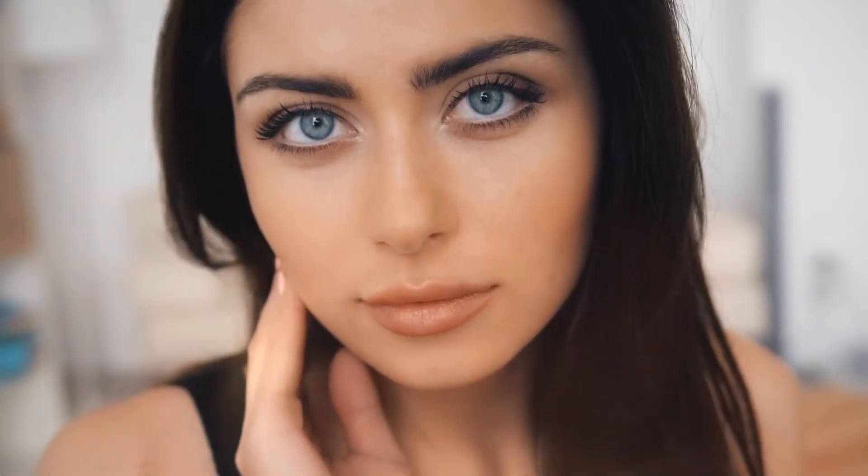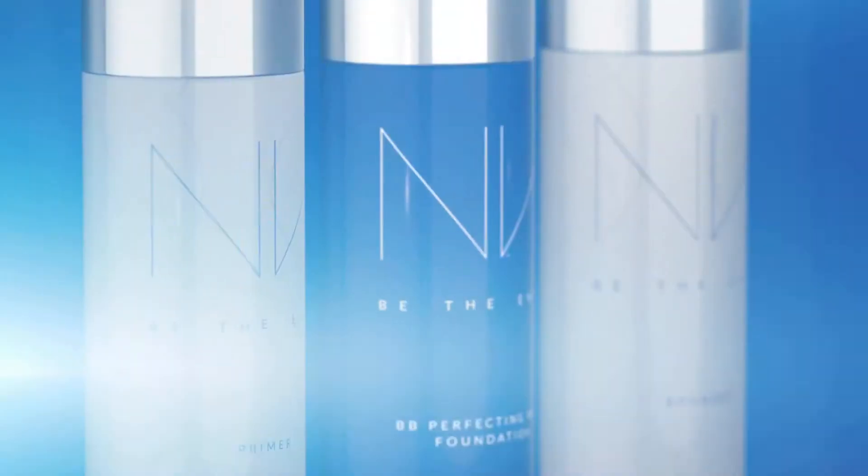Get photo-ready results and fabulous skin. Envy BB Perfecting Mist Foundation, by Jeunesse.